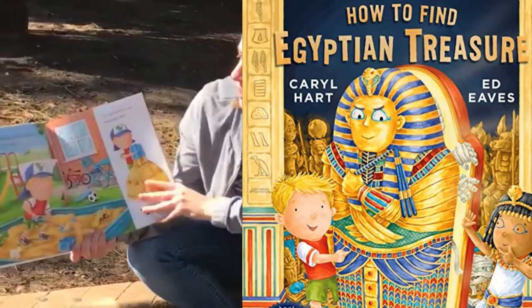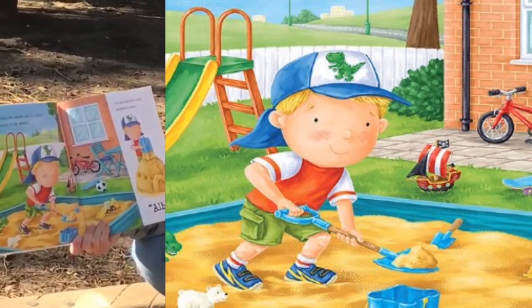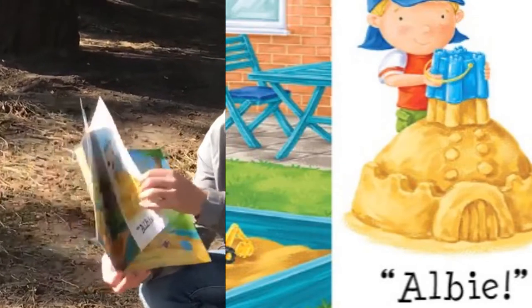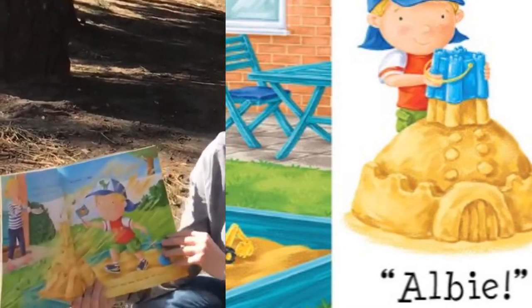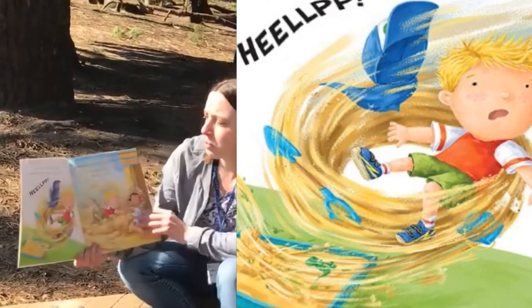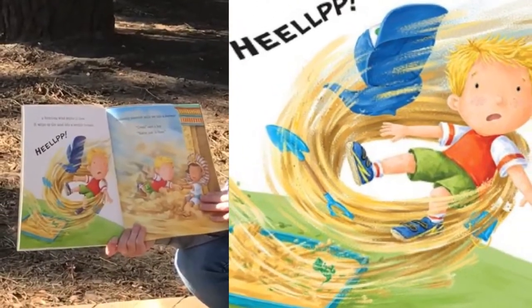It's boiling hot outside. I'm having fun digging in the sandpit. I'm just building a big sandcastle when - 'Albie!' It's Mum! 'Lunch is ready!' she says. 'Are you nearly finished?' 'Almost,' I say. But I don't hear what Mum says next because a ferocious wind begins to blow.